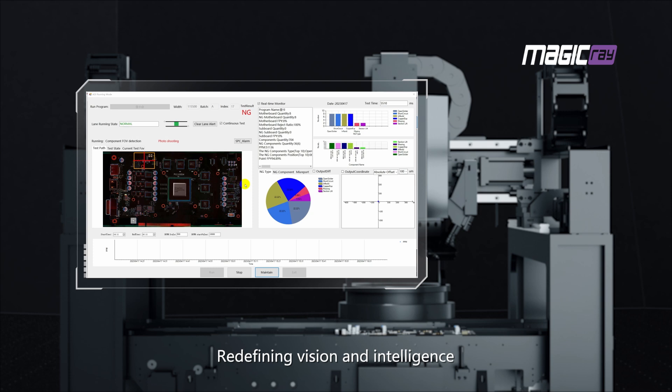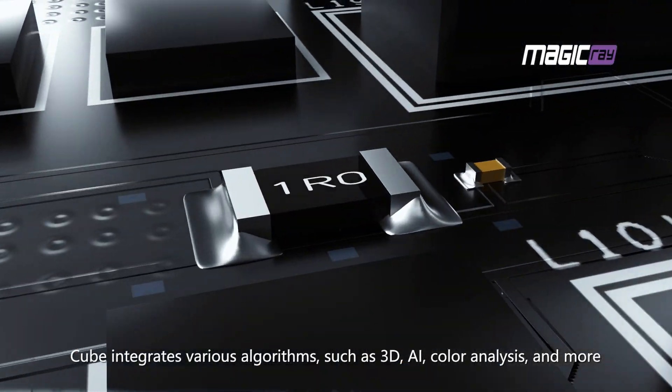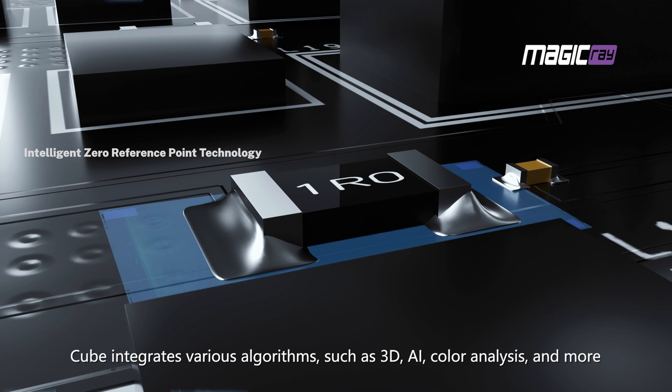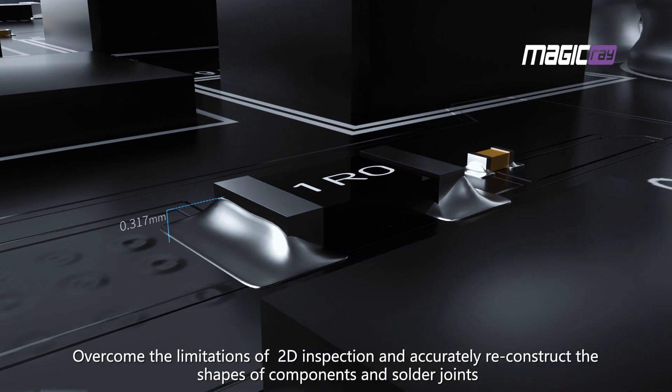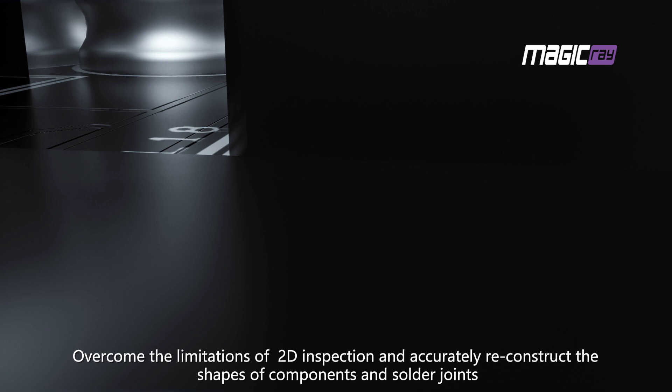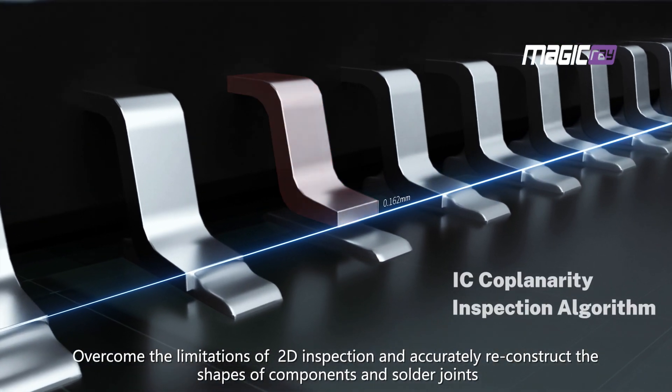Redefining vision and intelligence. The system integrates various algorithms such as 3D, AI, color analysis, and more, overcoming the limitations of 2D inspection and accurately reconstructing the shapes of components and solder joints.